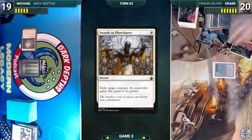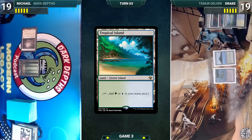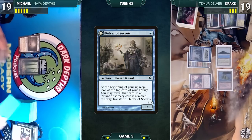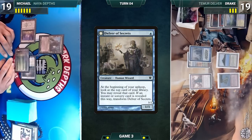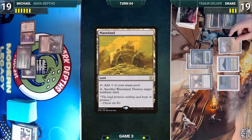Drake draws, plays Flooded Strand, cracks it to fetch Tropical Island, casts Dragon's Rage Channeler and Delver of Secrets, then passes to Michael. Michael draws, plays Thespian's Stage, and casts Knight of the Reliquary, then ships the turn. During Drake's upkeep, Delver triggers — he looks at the top card and doesn't reveal. He draws, plays Wasteland, sacrifices it destroying Michael's Thespian's Stage, then casts Tarmogoyf and passes.